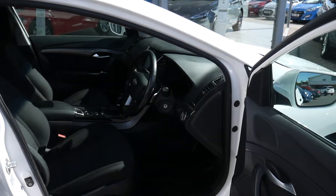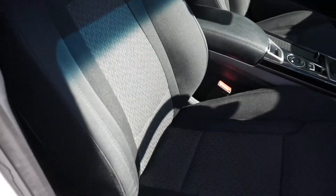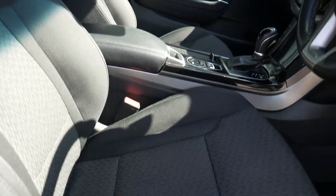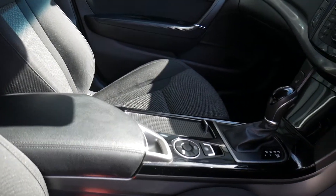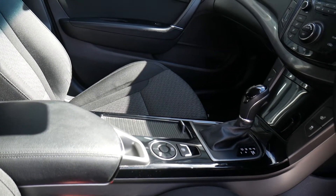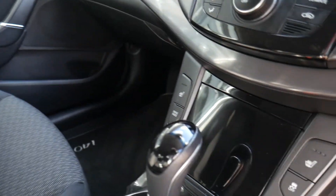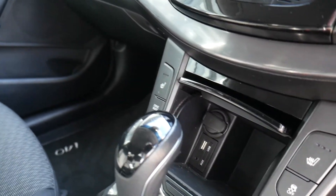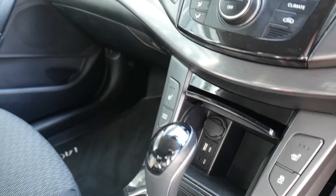Into the front — the front seats are nicely shaped and supportive. The driver's seat is electrically adjusted with electric lumbar adjustment. Got your centre armrest with storage inside and a couple of cup holders underneath that cover. You've got the electronic parking handbrake with auto hold facility and automatic gear selector. Controls for the heated front seats, and inside there you've got a power socket, USB, auxiliary input and a couple of storage areas.